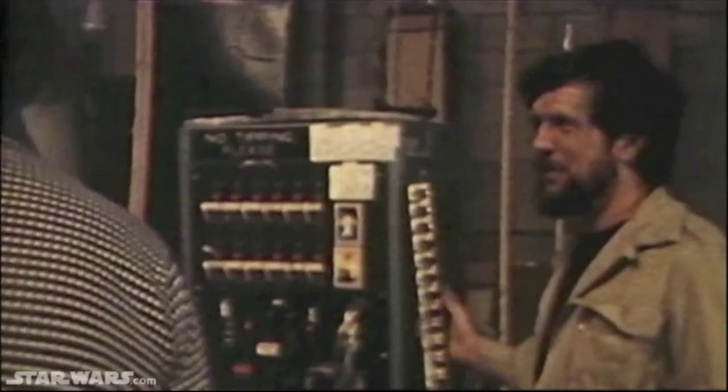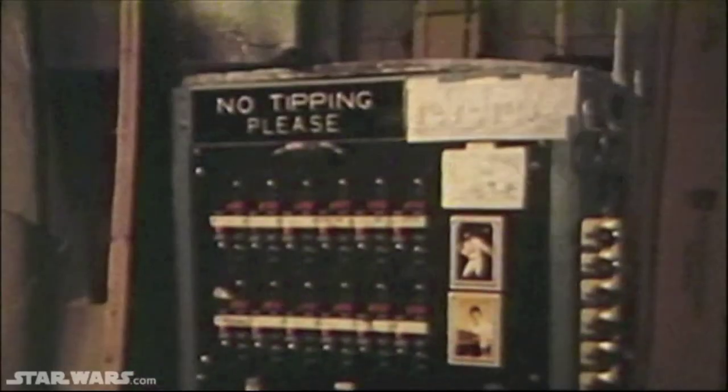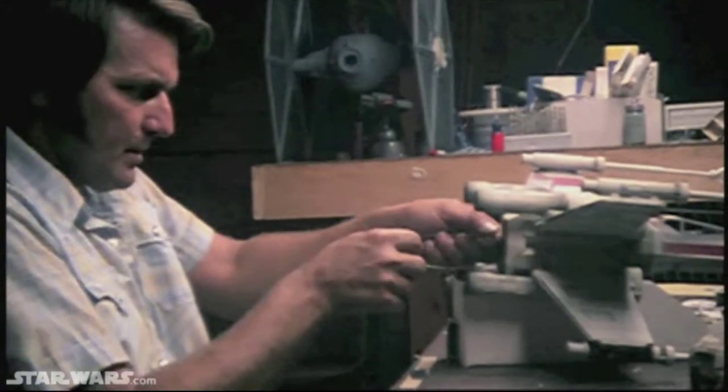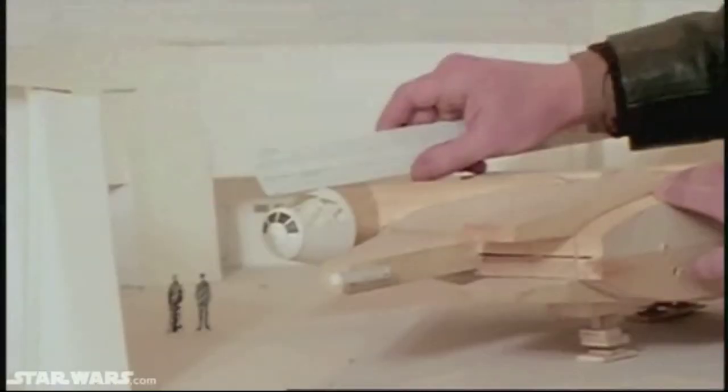There were no PCs. You didn't go down and buy a PC — we built them from scratch. At the same time the camera system was being built, another team began constructing model spaceships.